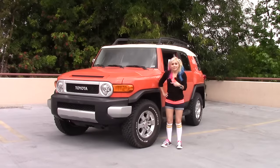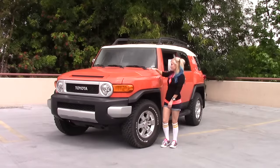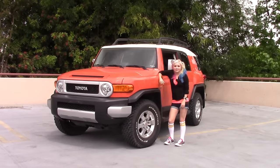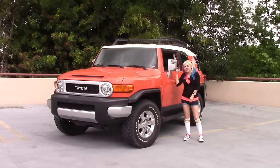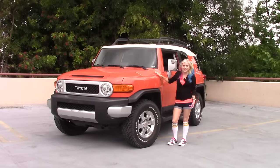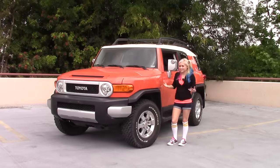This 2013 FJ Cruiser is in a lovely shade of orange called Magma. So it doesn't have all the latest and greatest tech — there's no push start, no keyless entry, no blind spot monitors in the side mirrors. But its simplicity is part of its charm. Besides, the FJ Cruiser is all about off-road capability. That's its heritage, that's what it excels at.